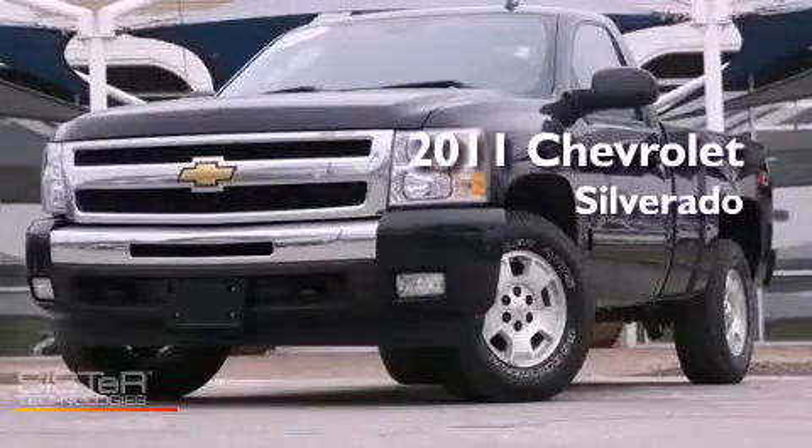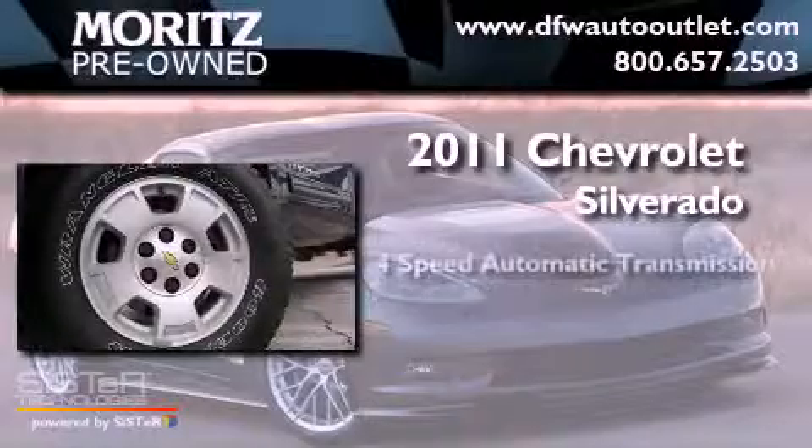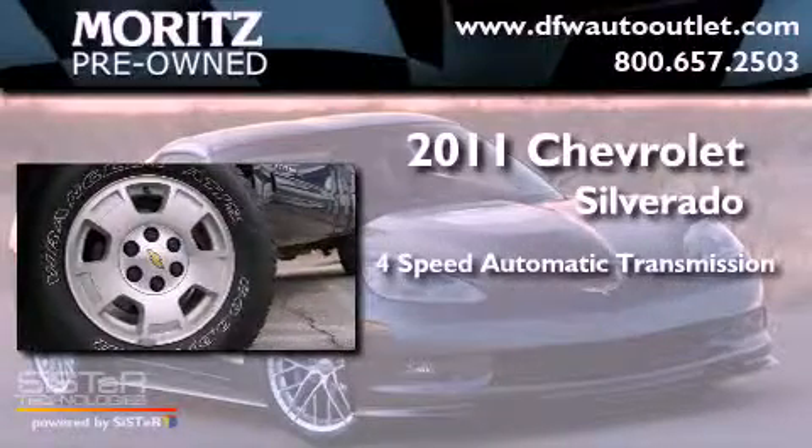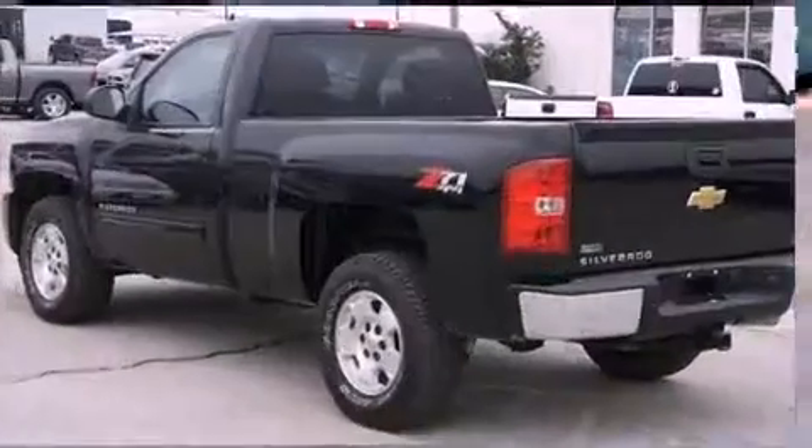This is a 2011 Chevrolet Silverado. This vehicle has seating for three adults, a 5.3 liter V8, and the added capability of four-wheel drive.